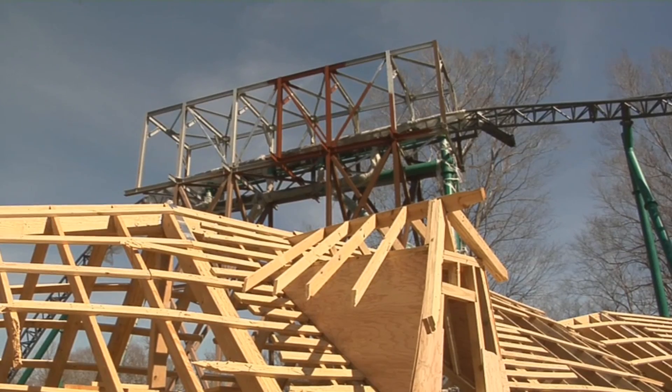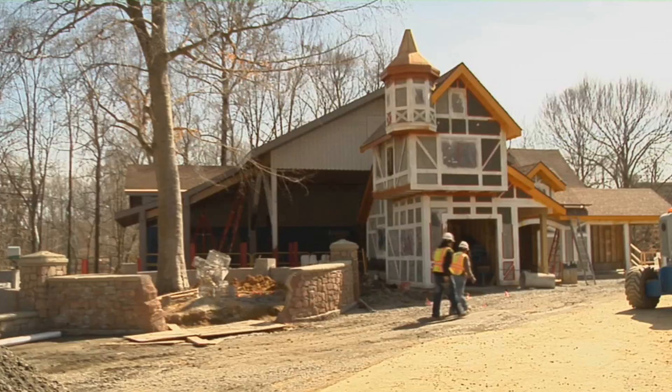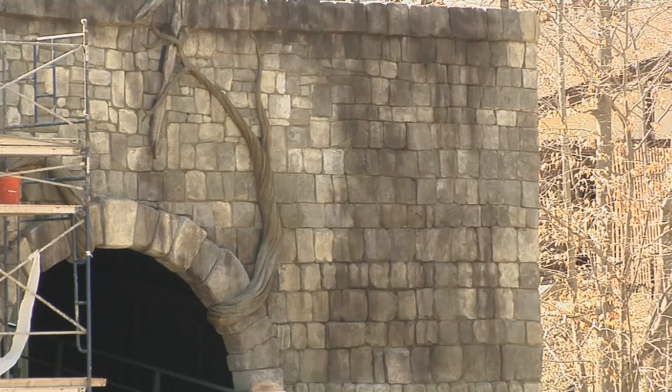Something we hadn't really talked too much about to the press — though of course we've known about it — is our free fall drop. We actually have the train in the free fall drop right now, and we're kind of tuning that in. So things are real exciting here for a late spring opening.